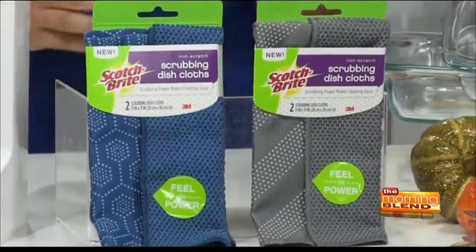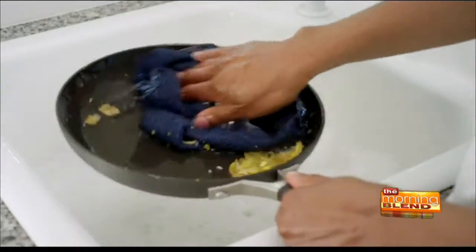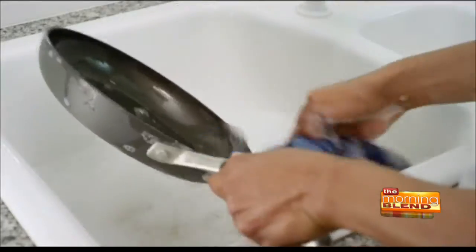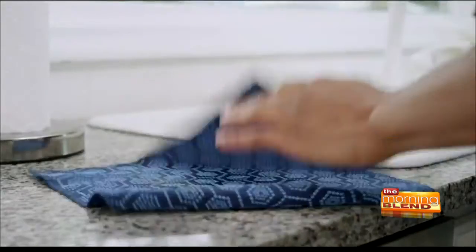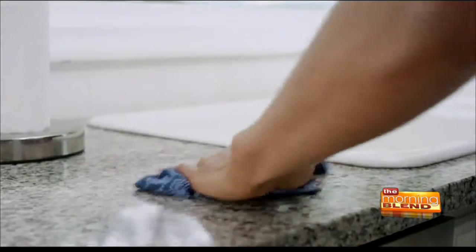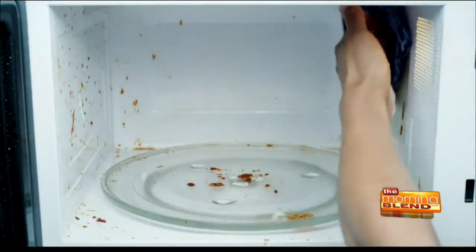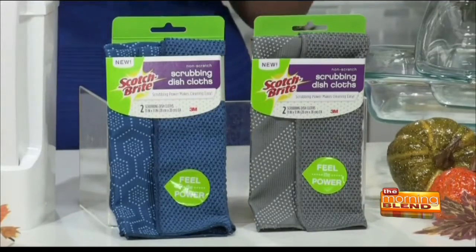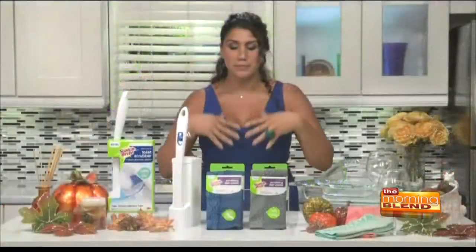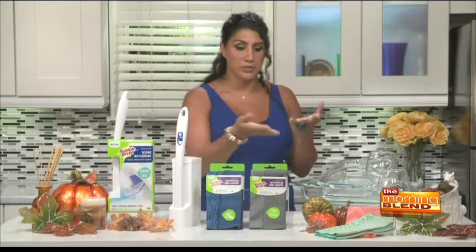Moving into the kitchen, the Scotch-Brite scrubbing dish cloths are going to be your newest partner in grime. Whether you're scrubbing peanut butter and jelly — a really sticky, gooey mess — off your countertops, the new scrubbing dish cloths have scrubbing dots which make scrubbing a cinch. Or if you're wiping soap and water from your nonstick cookware, this cloth brings everything you love about your old dish cloth and makes it more amazing with these Scotch-Brite scrubbing dots. It also allows you to wipe and absorb with one side and remove tough messes with the other. They come in great colors too.